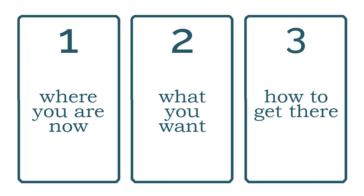The second interpretation reads card one as where you are now, card two is what you really want, and card three shows you how to get there. This is another great spread for when you're unsure of where you should focus your energy, and it gives you an action step to move forward.